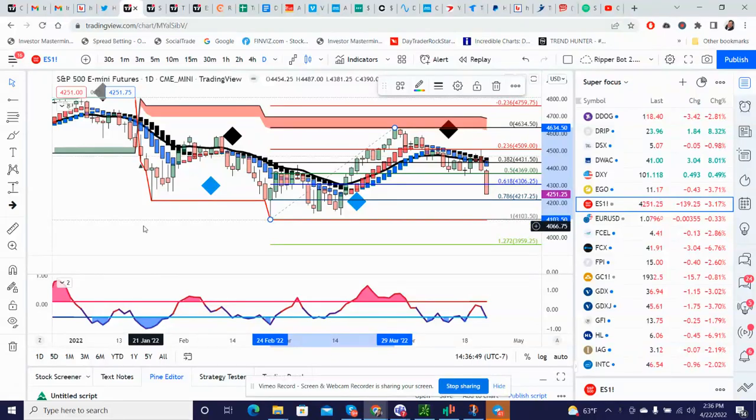Hey, good afternoon everybody. Bob, Trade Genius, the 22nd of April. What a way to end the week.